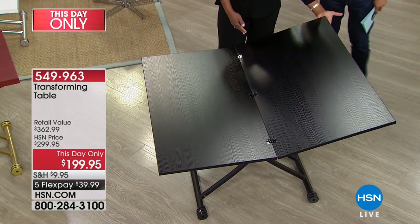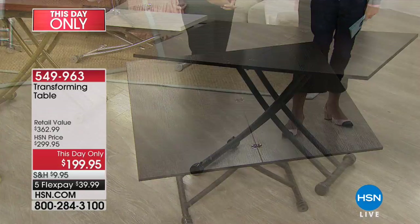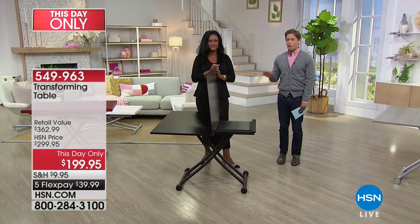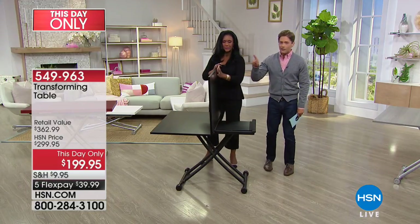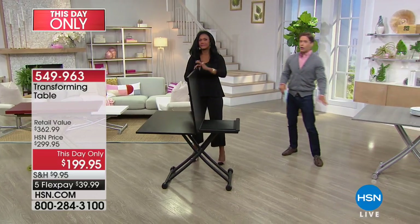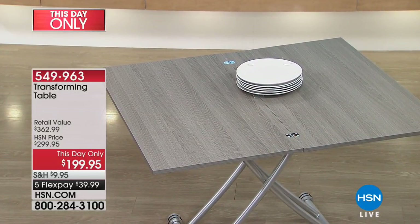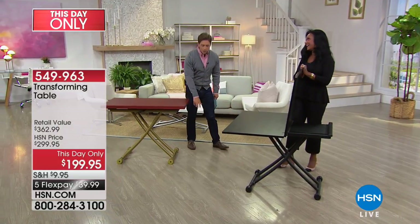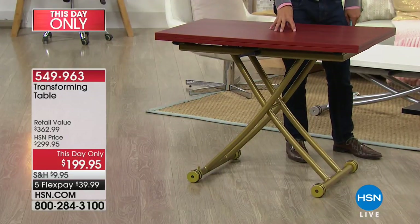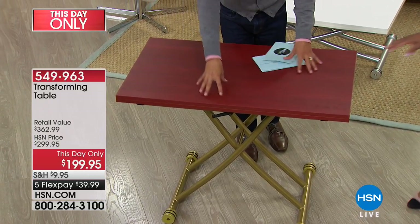This is a $300 table — a rave-reviewed, transforming, super sturdy, stable table. It has never been under $200. For only this hour, it is a day-only flash sale for about the next 750 homes. We've got 70 in black, 70 in gray, and about 90 in white.